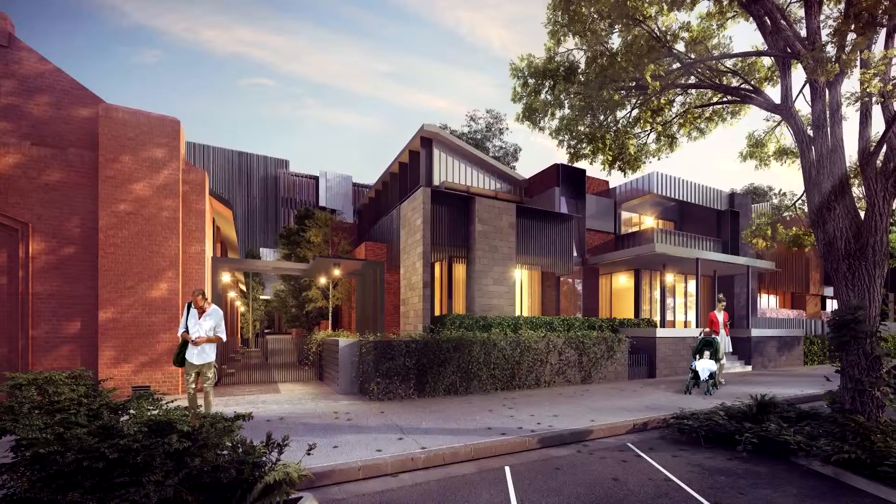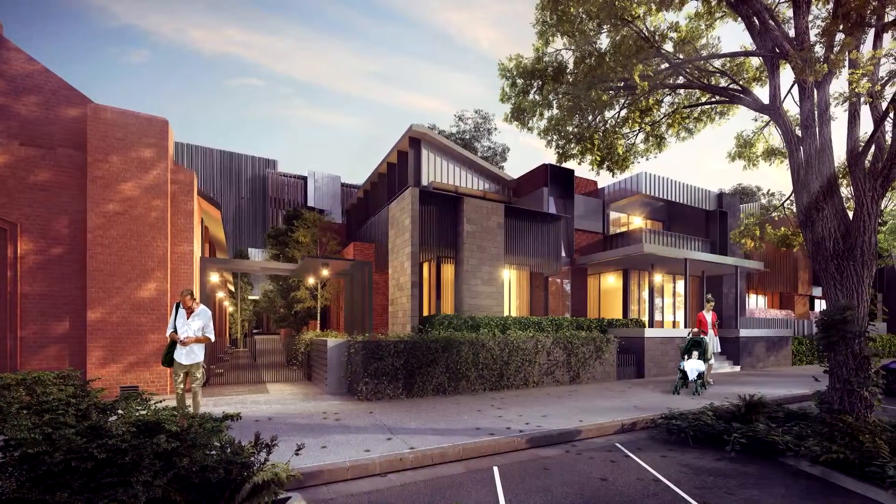It's a beautiful site surrounded by the churches, and it was a really exciting site to be presented with when the clients came and showed us what they were planning, so we were really excited to be involved. It was also a real challenge to look at how you might retain some of the existing heritage buildings on the site and blend a new modern building into that environment.